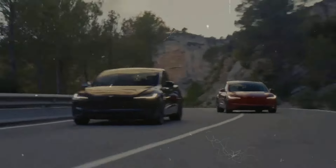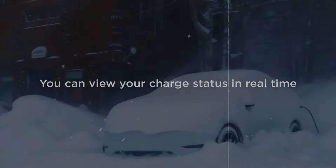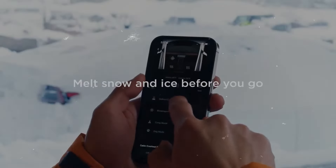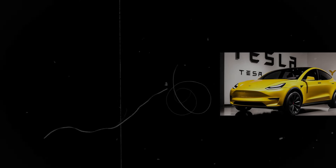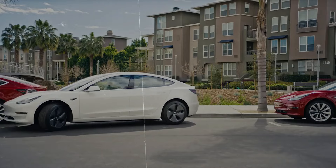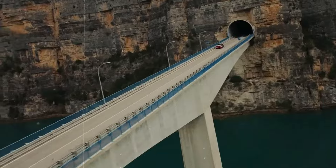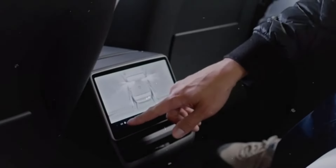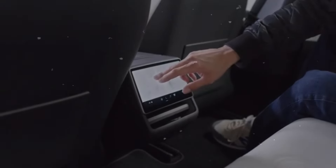In North America, Tesla has introduced a sleek new color called Quicksilver. Interestingly, this color isn't available when customizing a new Model Y through Tesla's online configurator — it is only offered through existing inventory, meaning buyers will need to check available stock to find it. This inventory approach offers a great opportunity for those looking for a Model Y with a unique appearance. Choosing a Model Y from existing inventory also offers the advantage of faster delivery — instead of waiting weeks or months for a custom order, you could receive your new Quicksilver Model Y within a few days, depending on local availability.